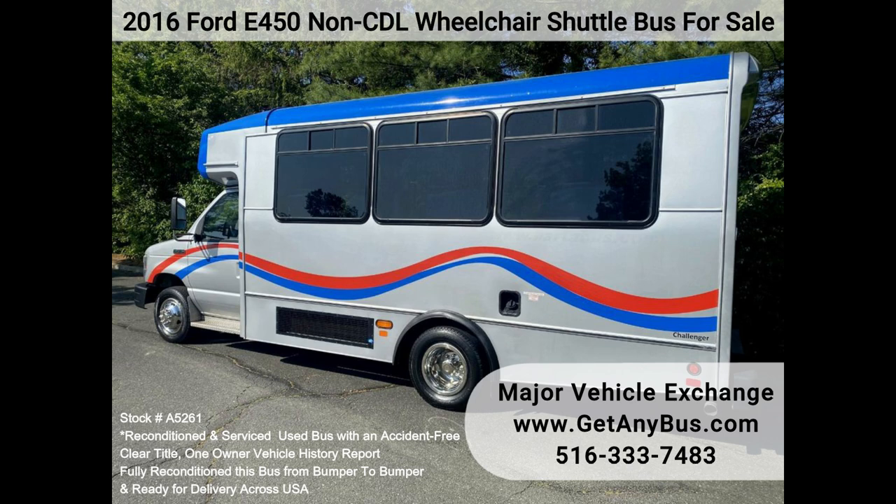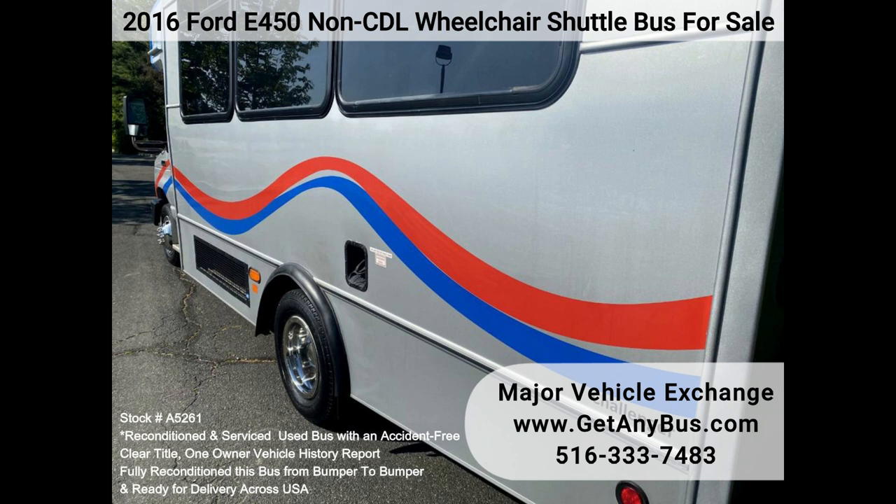The bus is in excellent condition and has been thoroughly reconditioned, checked, and road-tested, and is very clean, fully equipped, and ready for use.